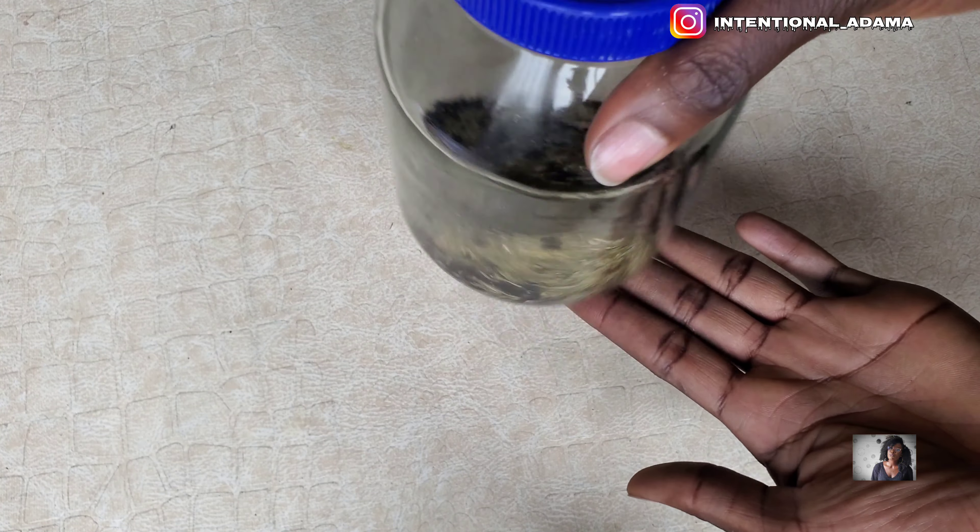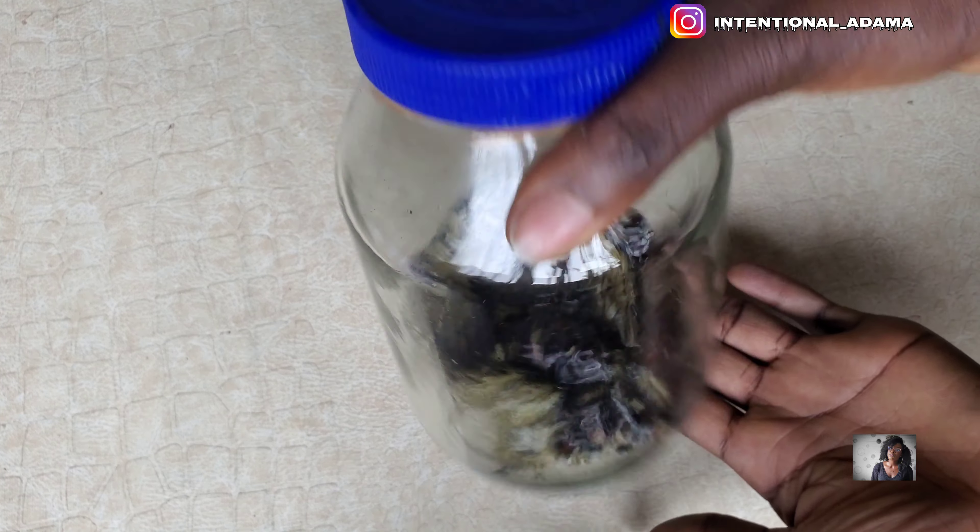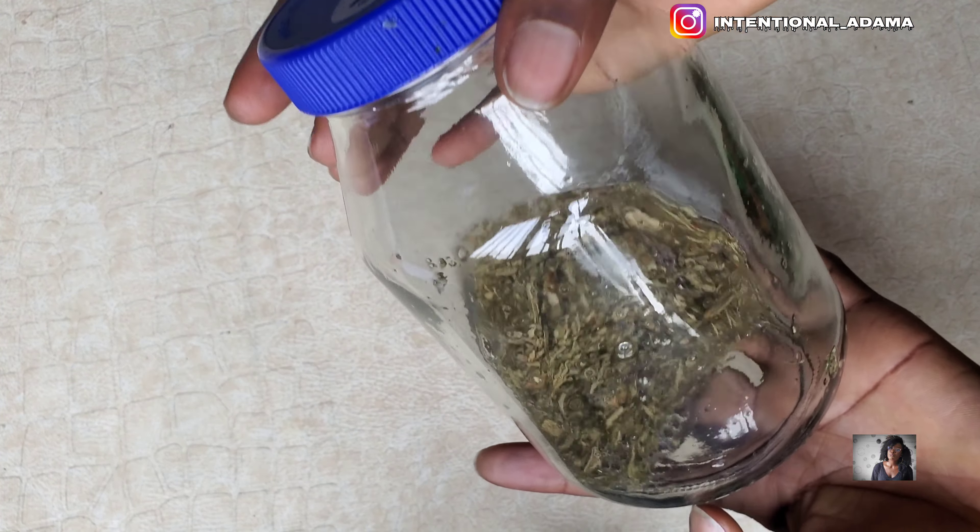You can choose to let it sit for at least six hours, but I decided to do 24 hours because I want to get the best out of it.